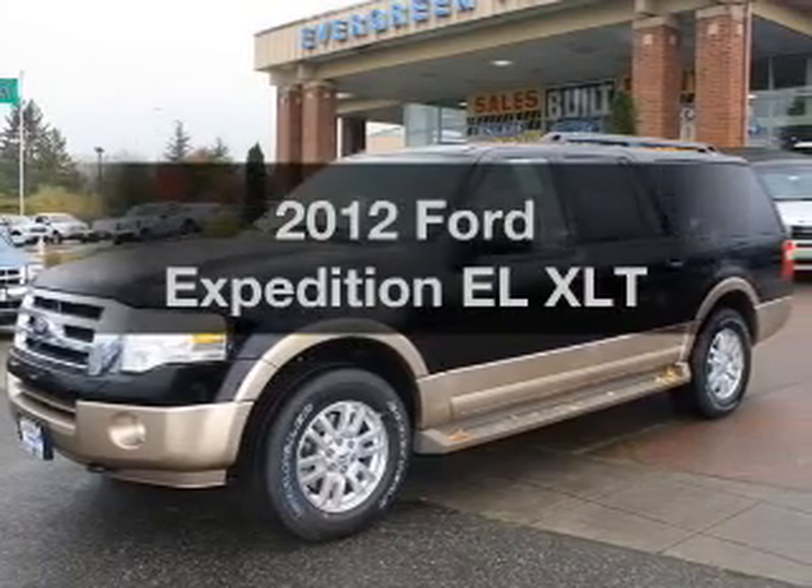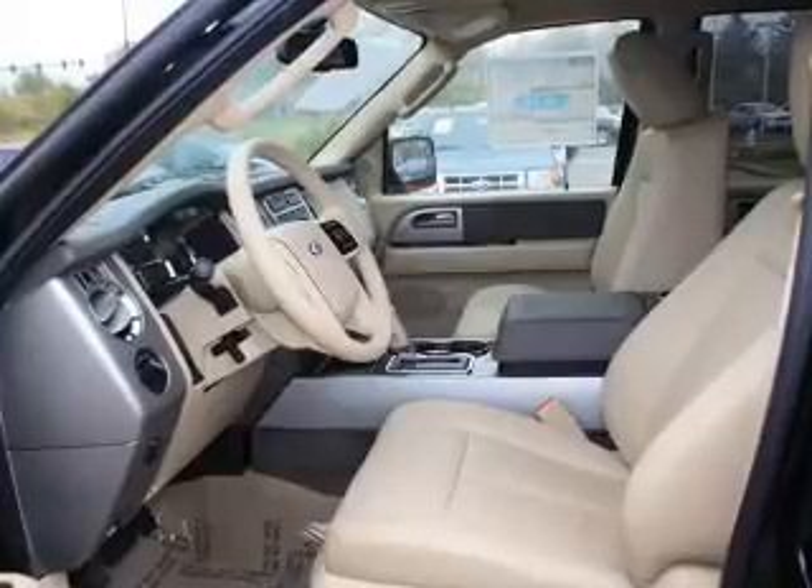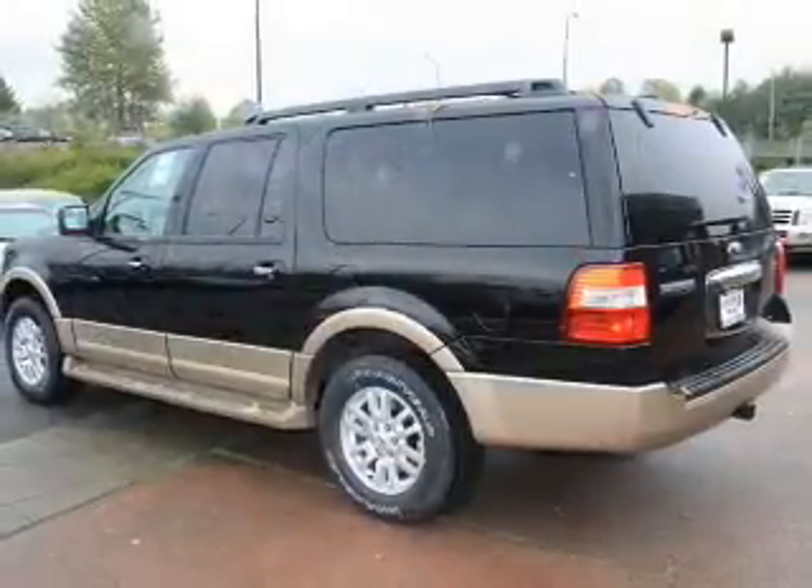Check out this 2012 Ford Expedition EL. This is the set of wheels you've been looking for, with a powerful 8-cylinder engine that responds smoothly to its 6-speed automatic transmission.